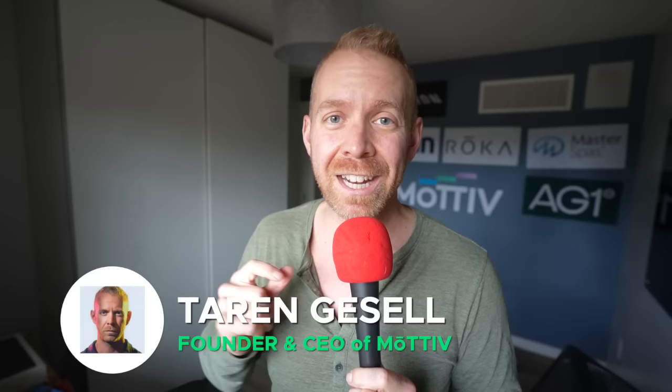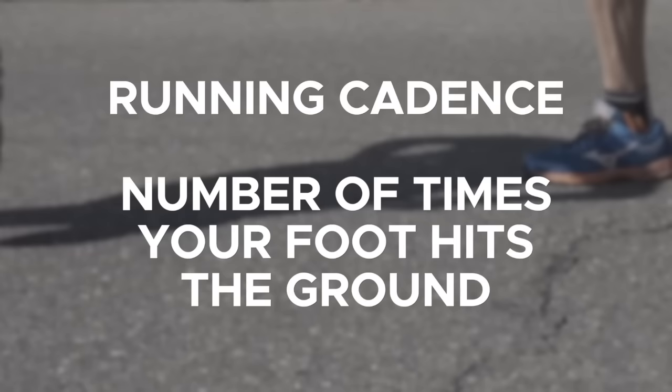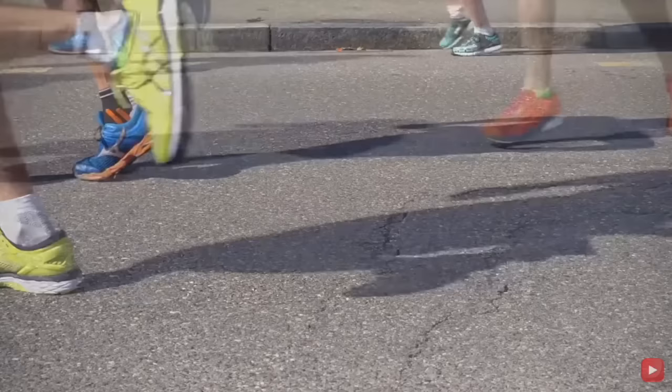My name is Taren and when real people want to accomplish something amazing in endurance sports, they choose motive training plans. When it comes to running technique, running cadence — the number of times your foot hits the ground each minute — is like a religion for people. Some people say higher cadence is always better and obsess over it. Others say that everyone finds their own ideal cadence and that we shouldn't pay much attention to it.